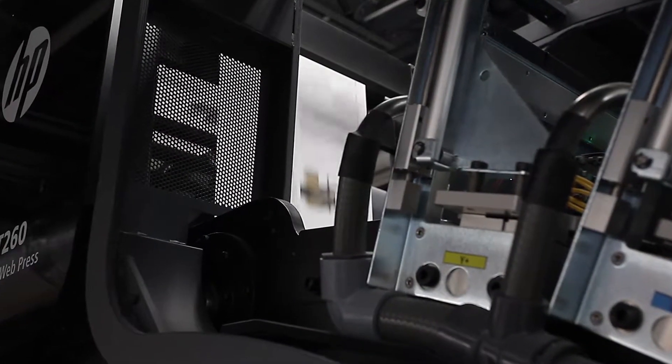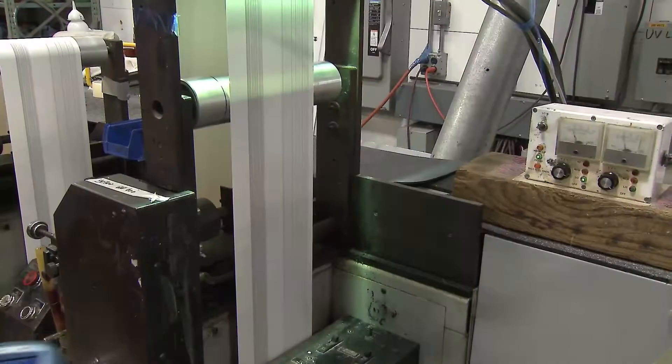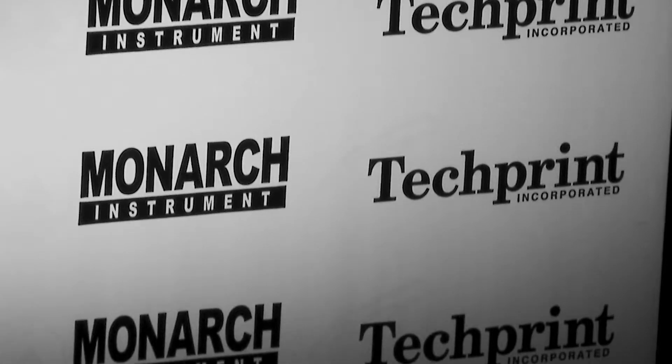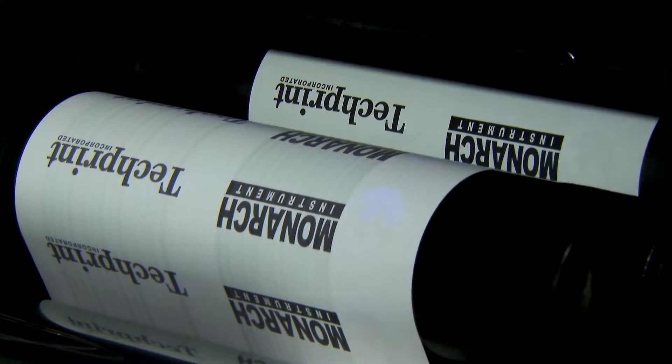Press speeds running between 4 feet per minute to well over 400 feet per minute using multiple repeated images can easily be captured by strobes capable of 1 million flashes per minute. This example shows a one-and-a-half-inch image being frozen as each label passes at a speed of 2,400 times per minute.